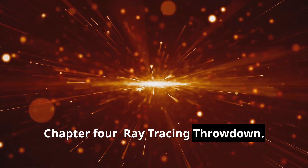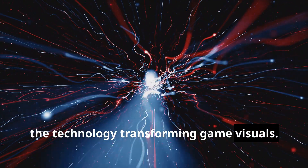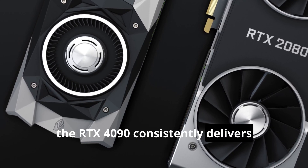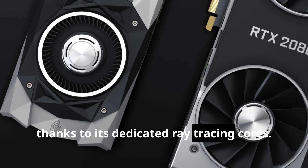Now let's turn our attention to ray tracing — the technology transforming game visuals. In our testing, the RTX 4090 consistently delivers superior ray tracing performance, thanks to its dedicated ray tracing cores.